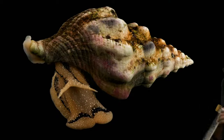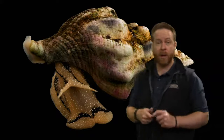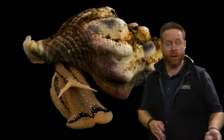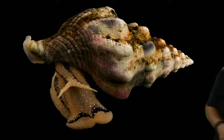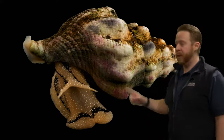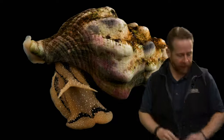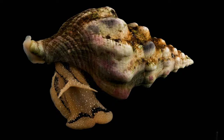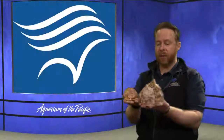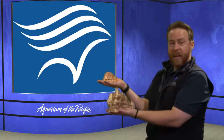Snails come in lots of different kinds and sizes. This is a whelk. Whelks are carnivores — do we remember what carnivore means? They eat meat. So this snail actually eats other snails, maybe some clams and other things. But this snail doesn't get very big — their shells only get about that big. I have a couple examples of snails that get real big, and these are not even the biggest snail shells of this kind that we have here in the studio.